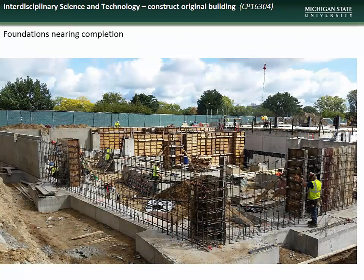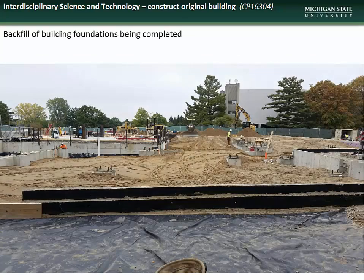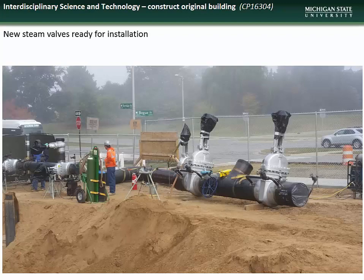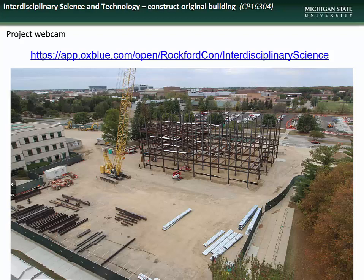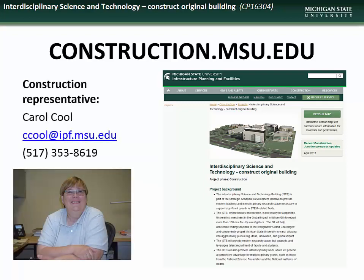Here you see a shot of the foundations nearing completion and of the wrapping up of backfilling around the building, the electrical conduit lines being ready for the concrete duct bank pour, the preparation of the steam valves for installation, and the beginning of structural steel erection. For those who would like to follow the progress of construction on this project, please check out the live webcam site at the address on the screen. Specific questions regarding the ISTECH building project can be directed to the construction representative, Carol Kuhl.